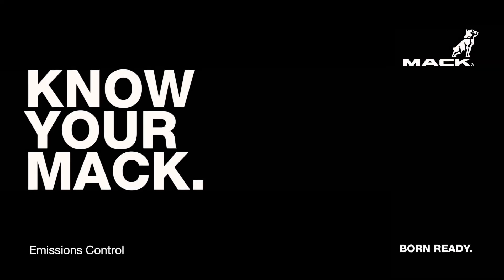Hi and welcome to Emissions Control. Your Mack truck is equipped with an advanced exhaust after-treatment system, either a two-box ClearTek or the one-box ClearTek One.